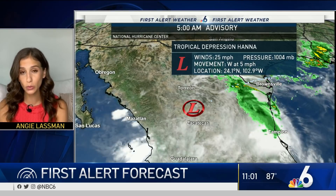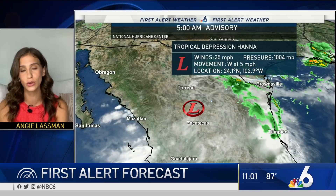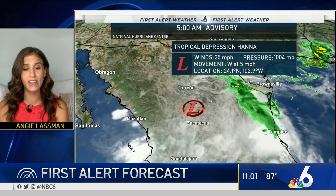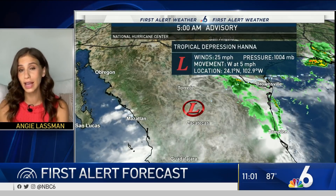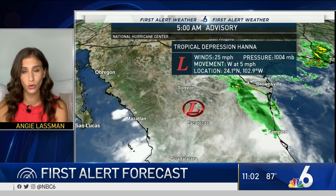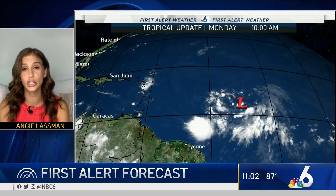Hannah is a tropical depression as of right now. We're expecting this system to continue to weaken over the next day or so, but even still there's plenty of rain with it. We've seen flash flooding, mudslides, and landslides over the past couple of days. So we're still going to monitor Hannah as it continues to be a rainmaker for portions of northern Mexico. More weakening is expected.